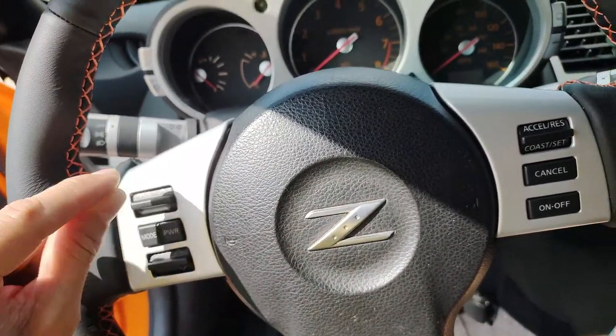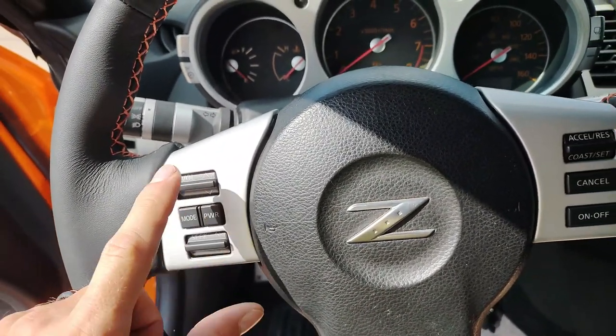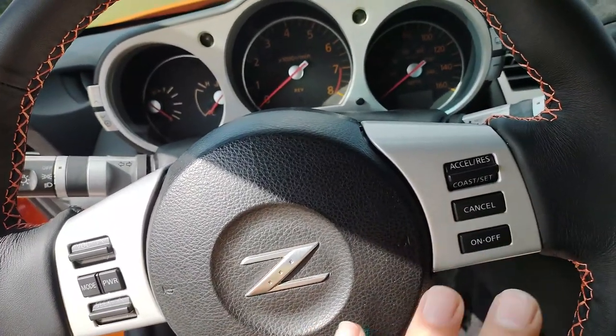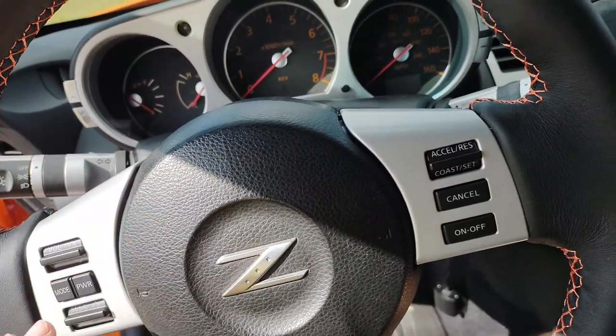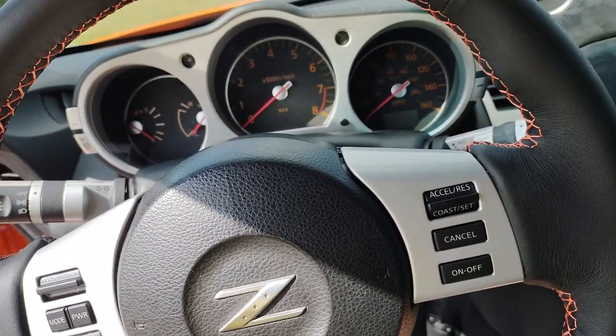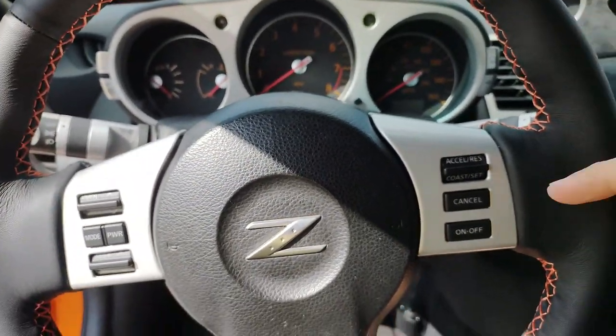Since my volume control wasn't working, I replaced the clock spring and my volume control worked — all of a sudden that worked. But my cruise control was still doing the same thing: the light would come on and turn green, but it would not set. So that was annoying. I fixed the volume problem but not the cruise control problem. So that wasn't the clock spring in my case.